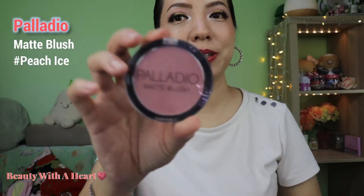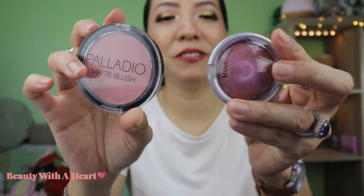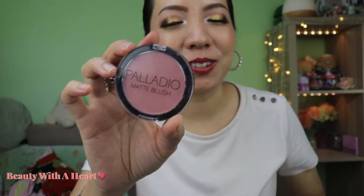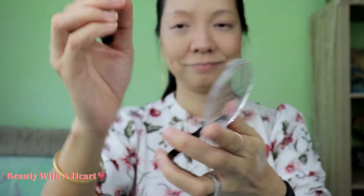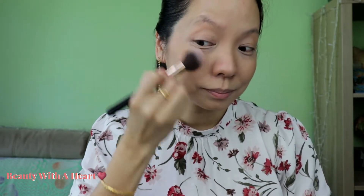Next is also from Palladio — this is their Matte Blush. Comparing this to the previous Big Blusher: one is big, the other is small. The pigmentation for this is not as intense as the Big Blusher, so this will be better for beginners. The texture is very smooth. It's a very light color — although the name is Peach Ice, I find that this is actually more pink than peach. It applies very smoothly on the face but will fade after a while. There is vitamin infused in this blusher. Good for beginners to start off with because Palladio is a very affordable brand.